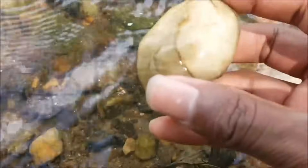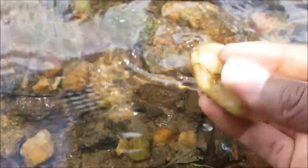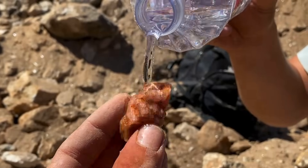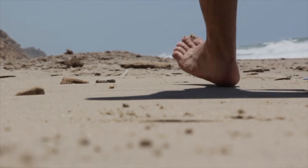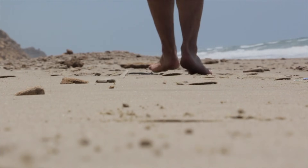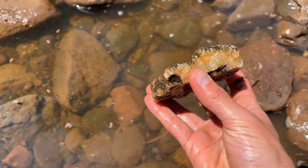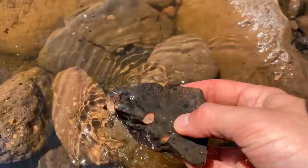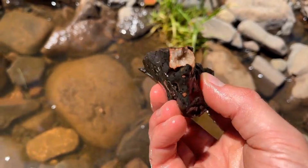Crystals endure because their structure demands it. They are not fragile ornaments of the earth. They are records of extreme conditions preserved in mineral form. Each one carries evidence of pressure regimes, chemical balance, and timescales beyond human comprehension. Recognizing this changes how every landscape is perceived. A walk becomes analysis. A river becomes a moving archive. Stones become data points. And once that shift occurs, there is no returning to ignorance. The ground is no longer empty — it is speaking constantly.